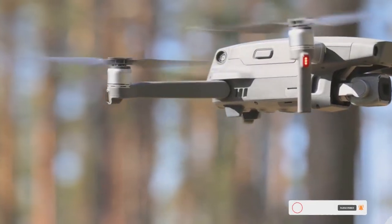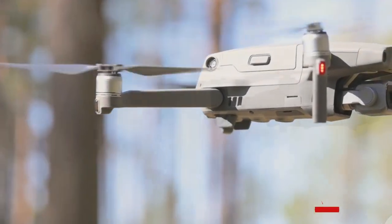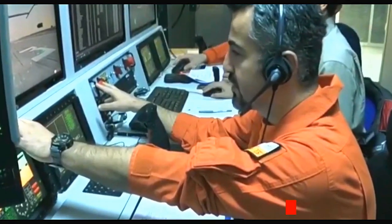The Anka-3 drone also boasts a robust payload capacity, sophisticated sensor suite, advanced communication systems, and autonomous capabilities. Let's dive in and explore what makes the Anka-3 drone a marvel of modern technology.